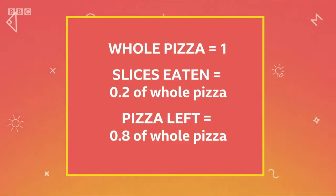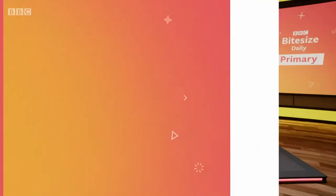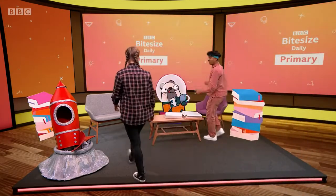Use pizza as an example. If you have one whole pizza with ten slices and eat two slices, you can talk about how much is left with decimals, not just whole numbers. If a whole pizza is one and you eat two slices, that's 0.2 of the whole pizza, leaving you with 0.8 of the whole pizza left. We call the number after the decimal point tenths. The numbers get smaller the further they are from the decimal point. Ten-tenths add up to one whole. Welcome to my ninja pizza party!